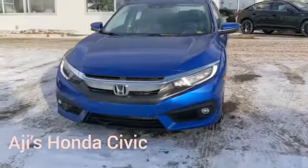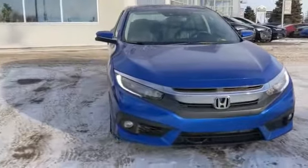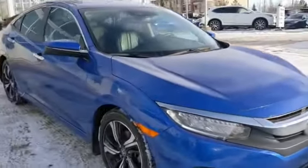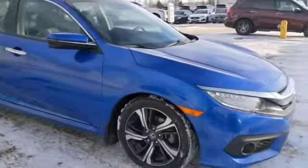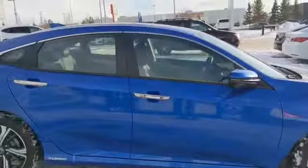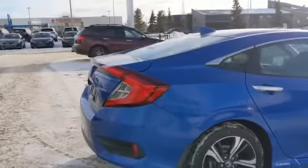Hey Audrey, this is Koss here from Southview Acura doing a walk around on our Honda Civic Sedan Touring. As you can see, it's in a nice blue color. Because it's the Touring, you get the nice rims here. Four doors, lots of space, but also still fun and sporty.